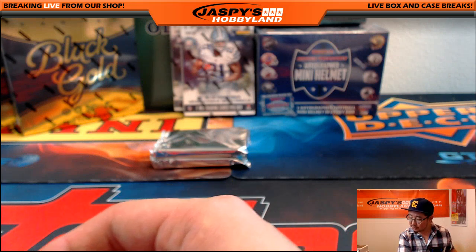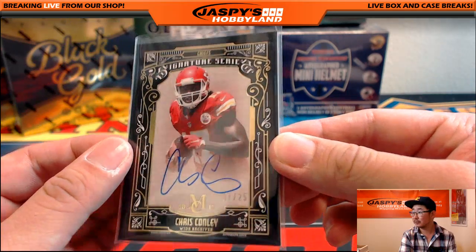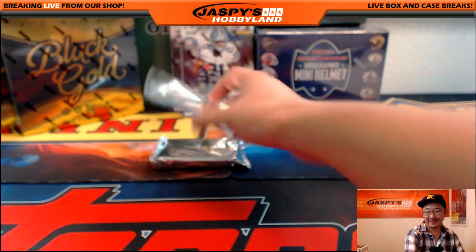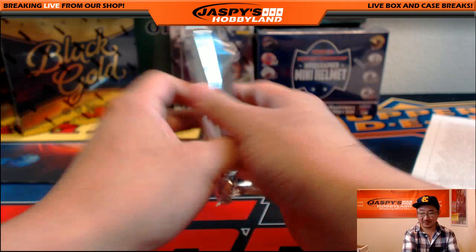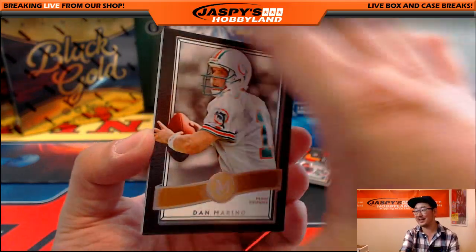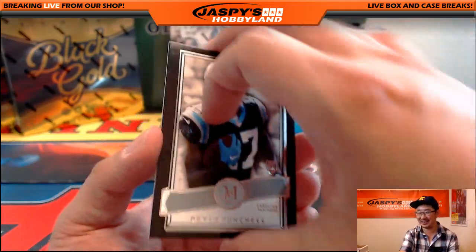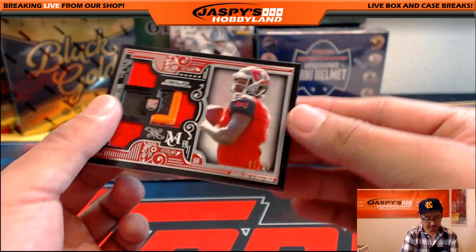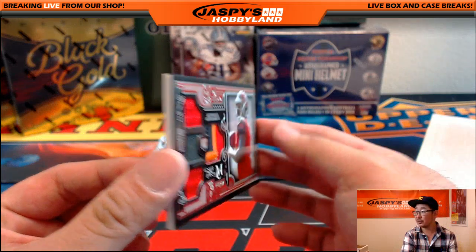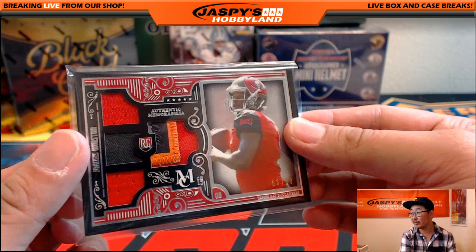That would be the Kansas City Chiefs going out to Ziggy. Ty Montgomery, Jeremy Hill, Devin Funches. And Quad Relic, Jameis Winston — 66 out of 99. Nice-looking one for the Buccaneers. That's Eric, who got the Buccaneers in a trade. Some good color in there — that's pretty cool. And the last Museum Collection mini box — Canvas Collection, Demaryius Thomas. 48 out of 99, Kelvin Benjamin, who should be fine this week after his goose egg last week.